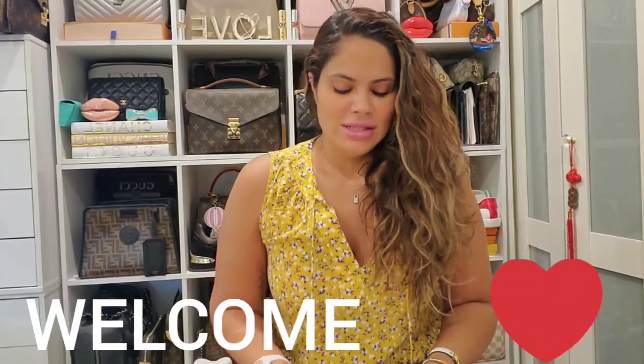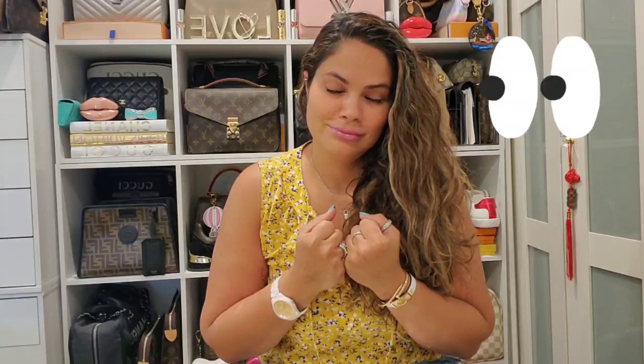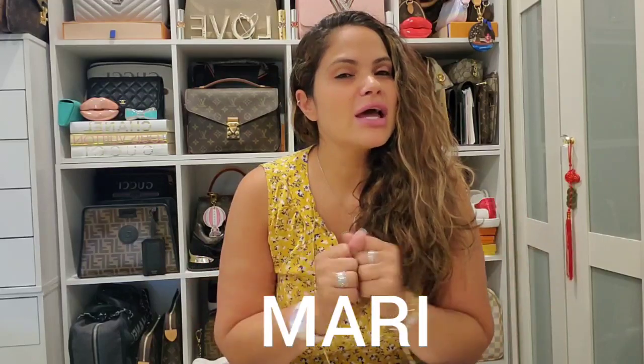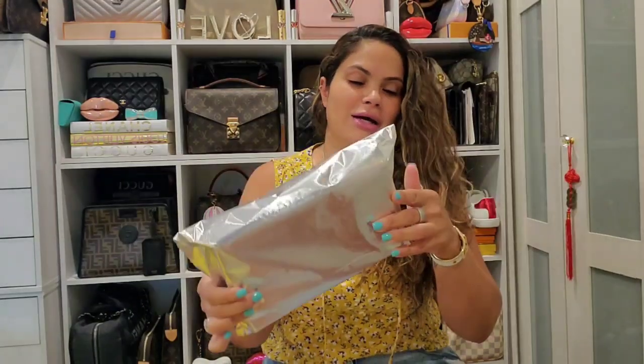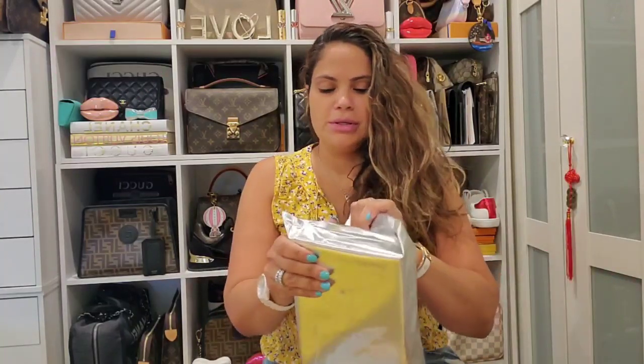Hi guys, welcome back to my channel! Like I mentioned in my other Hermès lipstick unboxing, you can never say never — and it absolutely is a slippery slope. Welcome back, my name is Marie. I hope everyone is safe and wearing those masks. I have another Hermès lipstick unboxing and I'm going to open it up with you guys.